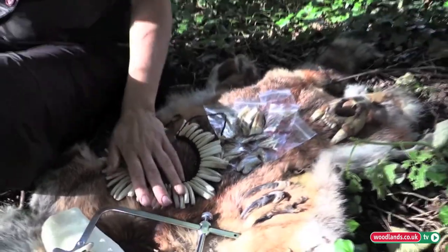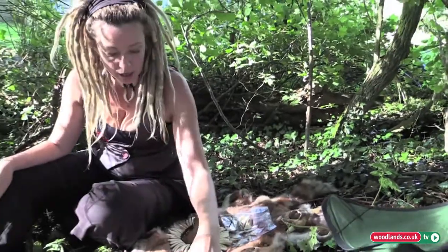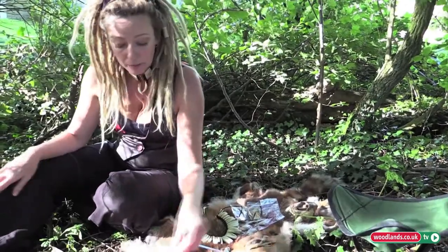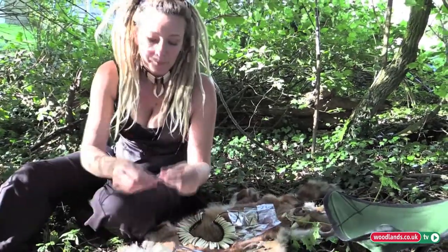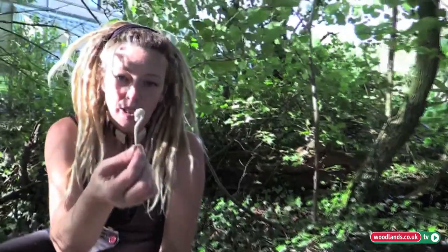Another practice that I have is bone carving. I use various bits of bone from a lot of the animals that I use, and I'll turn them into beautiful little objects like that.